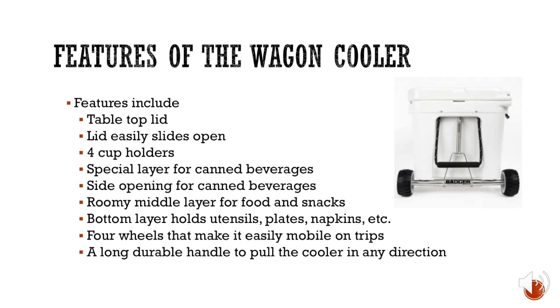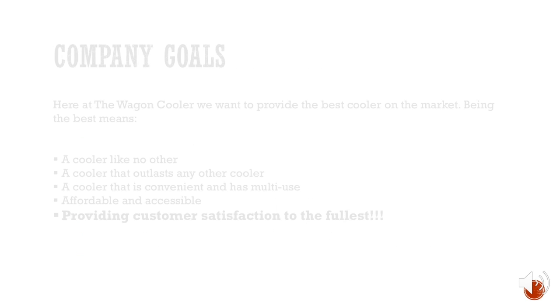The four wheels — rather than just two like on most coolers — are very convenient, allowing you to pull it in any direction across dirt, rocks, gravel, road, and sand. It's a full-featured wagon and worth every penny. The ice stays cold for 24 hours and everything stays at the temperature it should be.